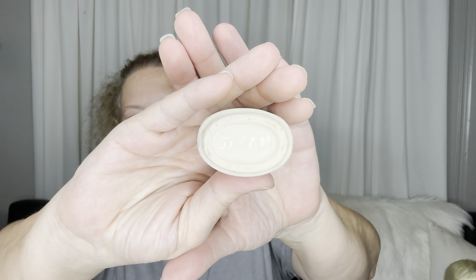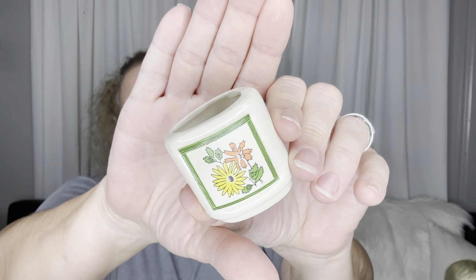Next is this little match holder or toothpick holder — I might just put some greenery in it. Super cute, 50 cents, and it is Japan. I just thought that was super cute with the orange and the green and the yellow. It's just paper so I have to be really careful when I wash it not to get water on it.